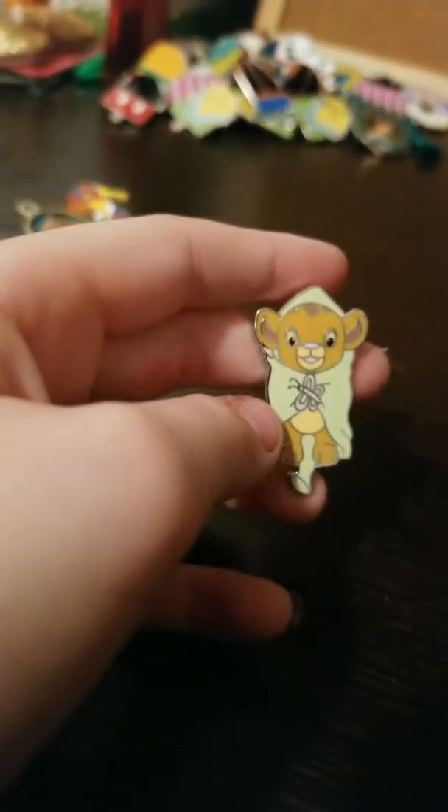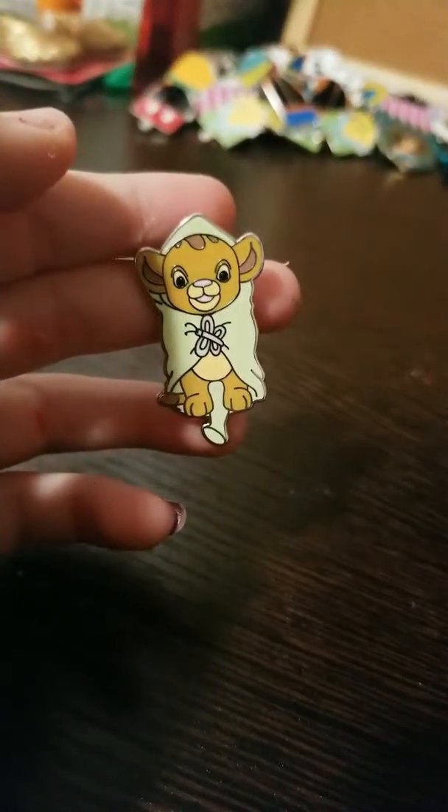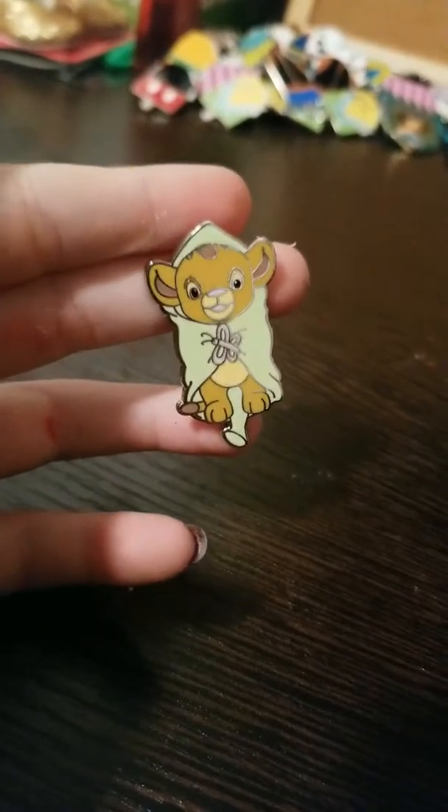Baby Simba! Isn't he cute? He is green and he's a lion, and he's got a little butterfly to keep his coat together.